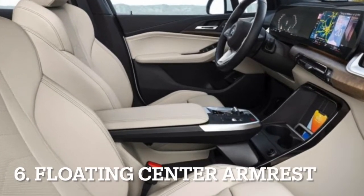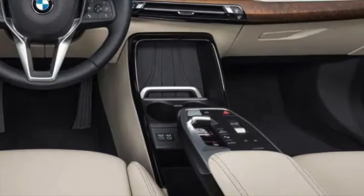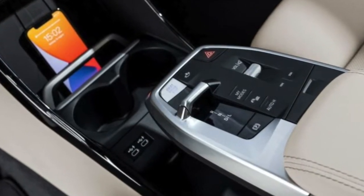BMW has decided to give the inside of the new 2 Series an open feel, and they've done that by giving the center armrest a floating design, which is the first BMW in 20 years to not have a round knob for infotainment.